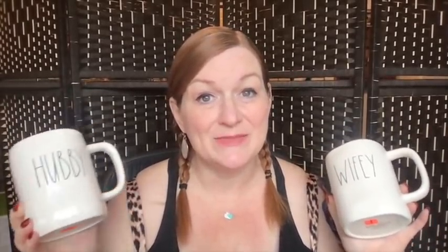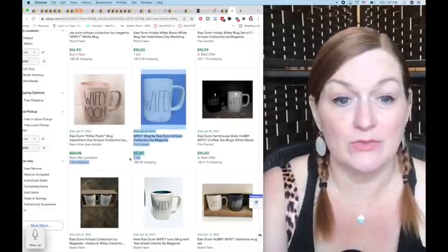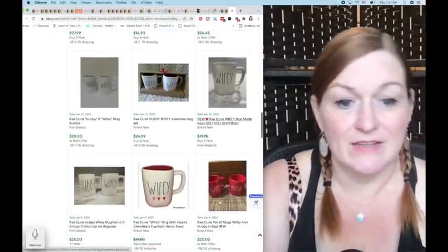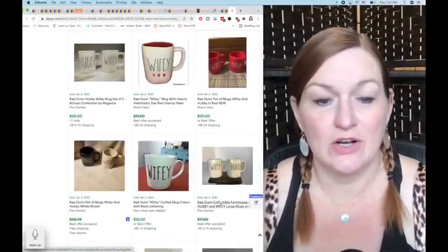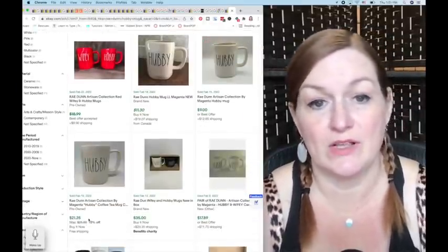Next are the Hubby and Wifey Ray Dunn mugs, also originally a set but I'm going to sell them individually — maybe Hubby broke his and she wants a replacement, or vice versa. The Wifey mug sold for $14 and $20 in recent listings, so I'll probably put $20 on that one. For the Hubby mug there's one that sold for $21 with free shipping and others for $9–$11. I'm probably going to put $20 on it and see what happens.